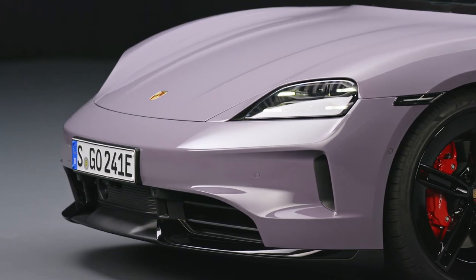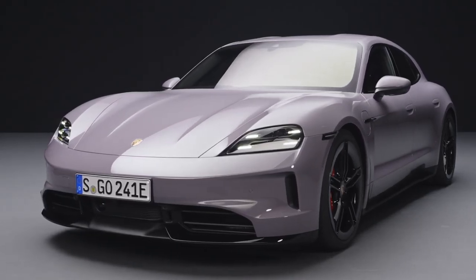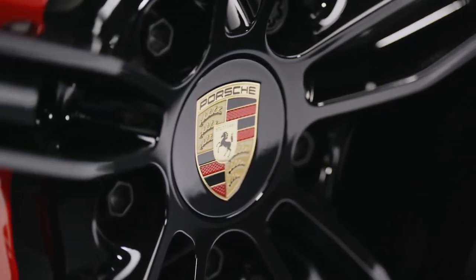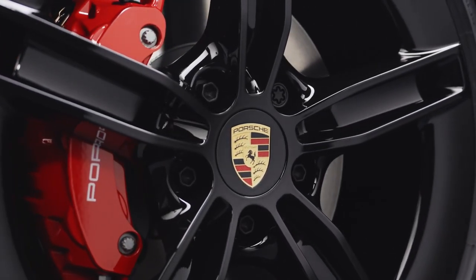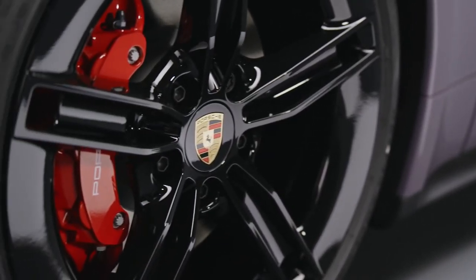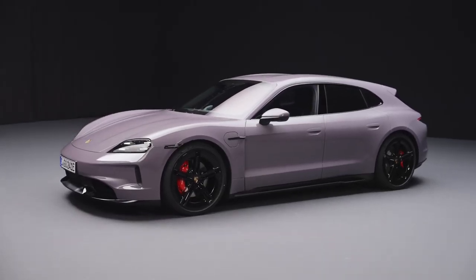Stepping inside the Taikung 4S Sport Turismo, you are greeted with a cockpit that is both luxurious and futuristic. The cabin is adorned with high-quality materials such as leather and brushed aluminum, while the 16.8-inch curved display seamlessly integrates the infotainment system and instrument cluster. The center console features touch-sensitive controls for a minimalist and clean look, but the real magic of the Taikung 4S Sport Turismo lies under the hood.